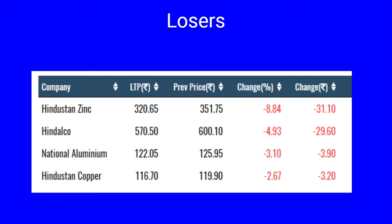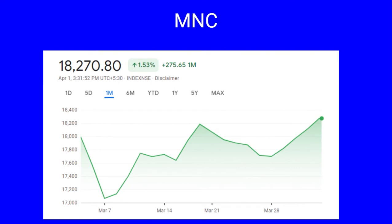The losers include Hindustan Zinc, which dropped from 351 to 320, a drop of 8.84 percent. Hindalco dropped by 4.93 percent, National Aluminium has gone down by three percent, while Hindustan Copper dropped by 2.67 percent.